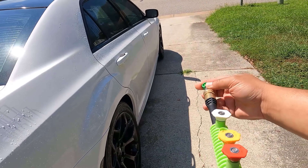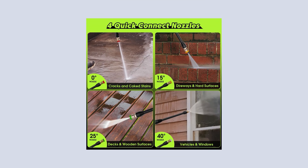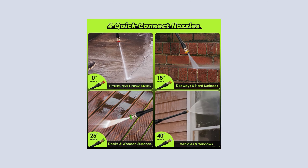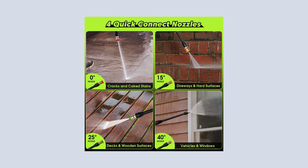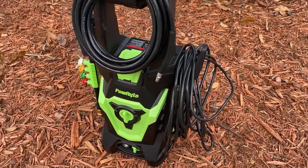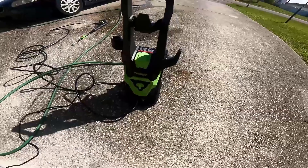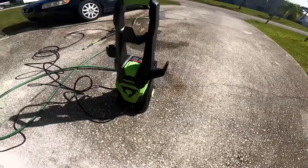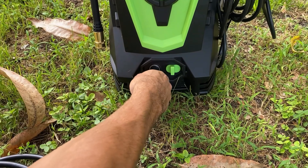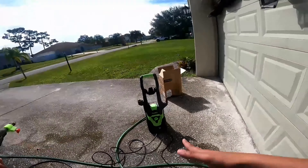Equipped with four universal tips, this pressure washer adapts to various cleaning needs — from the zero degree tip for blasting away stubborn substances to the 40 degree tip for gently cleaning fragile surfaces like windows and screens. You have all the flexibility you need to tackle different tasks with precision. The ease of assembling the Powrite 3800 PSI electric pressure washer is another highlight, and its ability to draw water from a container without needing a water tap makes it exceptionally versatile and convenient for all sorts of outdoor cleaning tasks.